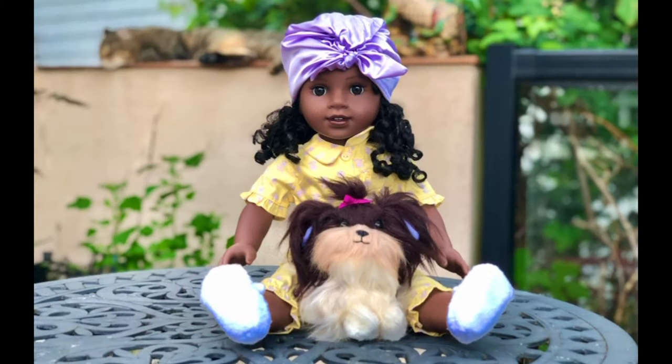Claudie and Dizzy Dot really get along well. Please let me know in the comments if you have a pet dog, and if you do, what is his or her name?